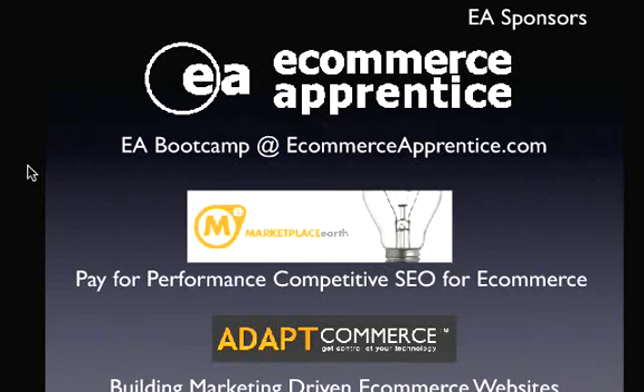This segment is brought to you by eCommerce Apprentice Bootcamp, where you can come out for a weekend to Cincinnati for personal coaching, advanced training techniques, and networking with other eCommerce entrepreneurs. Also by Marketplace Earth, offering pay-for-performance competitive SEO for eCommerce, and AdaptCommerce.com, building marketing-driven eCommerce websites.